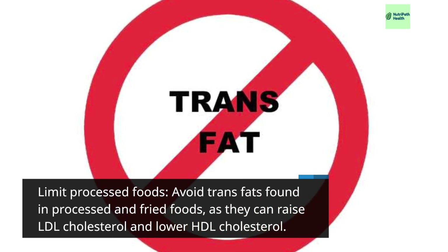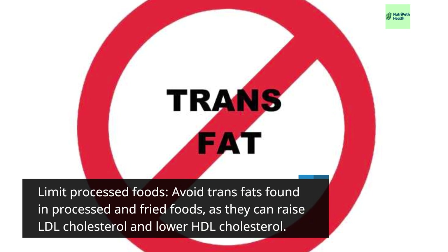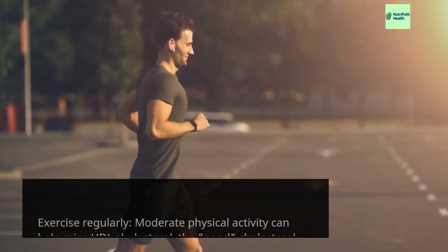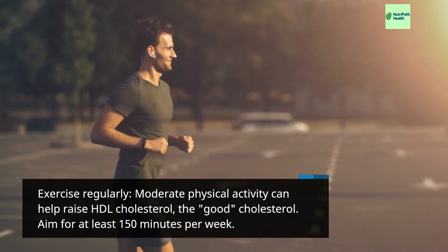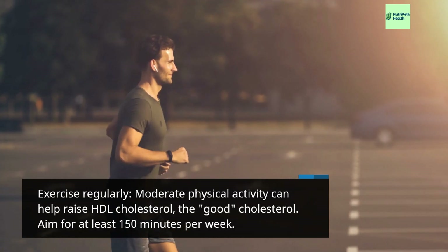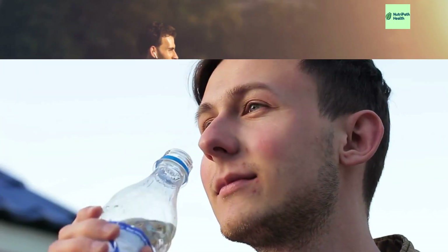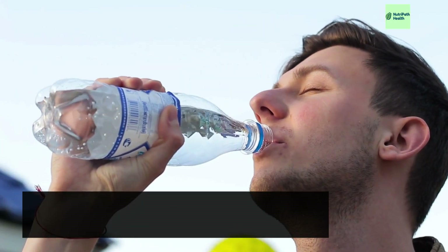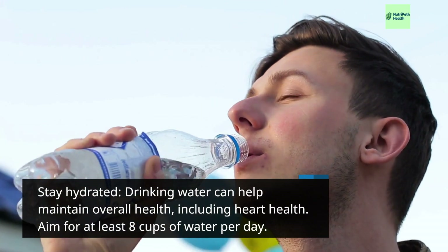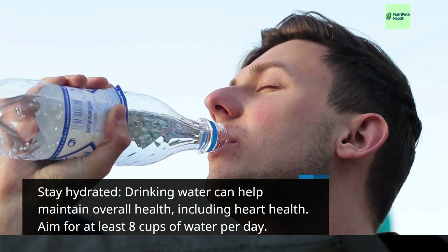Limit processed foods: avoid trans fats found in processed and fried foods, as they can raise LDL cholesterol and lower HDL cholesterol. Exercise regularly: moderate physical activity can help raise HDL cholesterol. Aim for at least 150 minutes per week. Stay hydrated: drinking water can help maintain overall health, including heart health — aim for at least 8 cups of water per day.